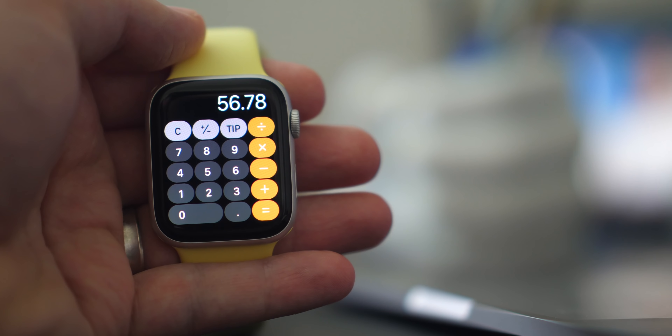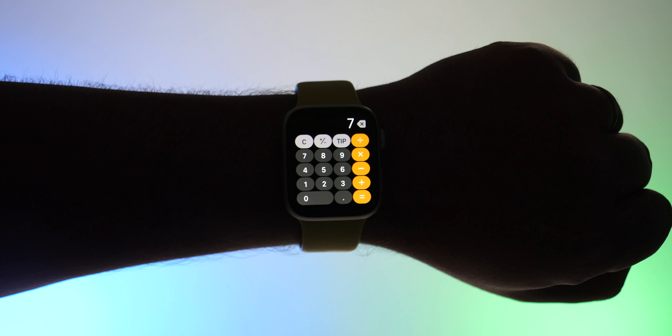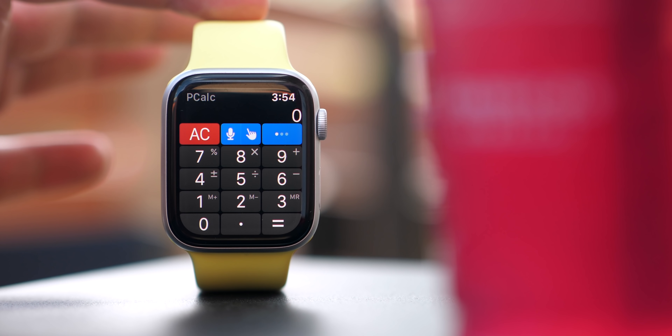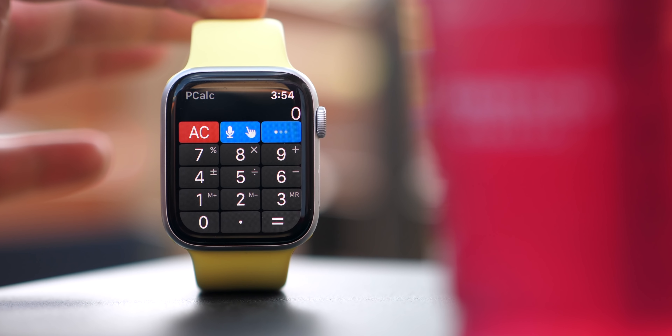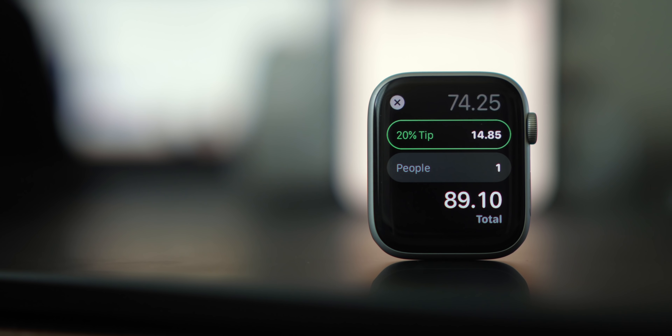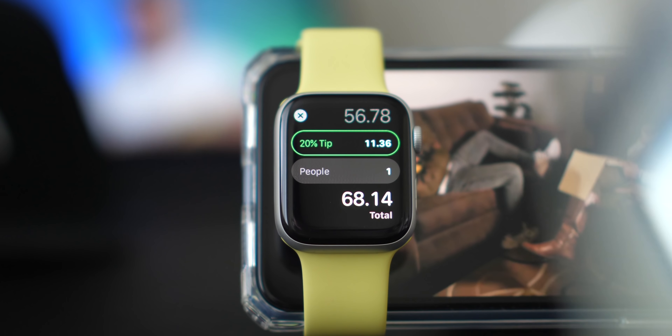Apple also finally brought an official Calculator app to the Apple Watch. It's more simple than the third-party alternative I was using — p-calc lite required too many presses to get to the functions I wanted. The tip functionality is how most people will use this: you're at a restaurant, hit the tip button, and you're done. It's a tiny thing, but useful.